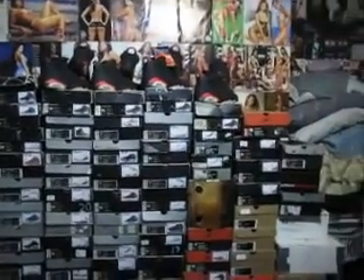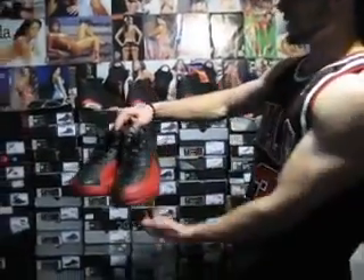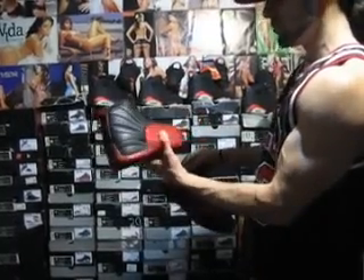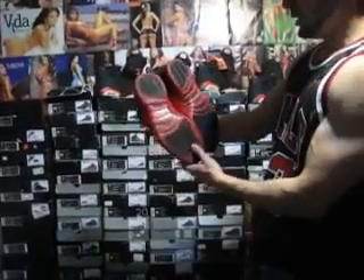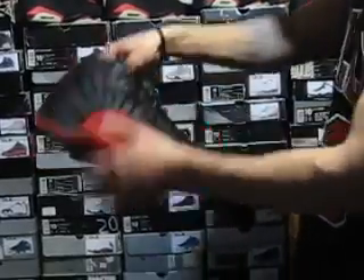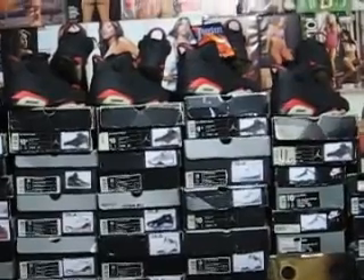I picked up a pair of OG 12s from 1997, ladies and gents. These are dead stock. The quality on these is better than the retros, but I'm not going to knock the retros because the quality on those are pretty good as well. These have no creases. The leather on these is very thick — it's nice. Good pair of shoes.